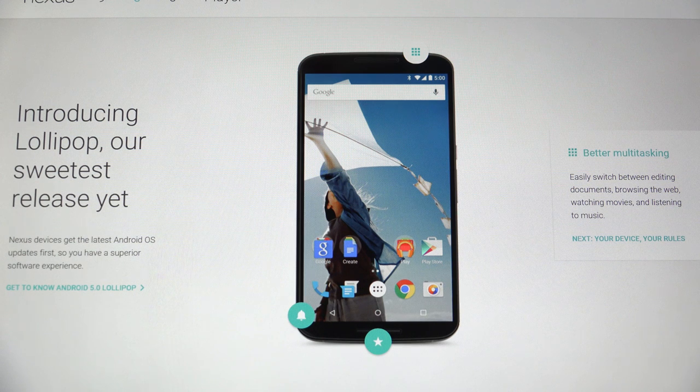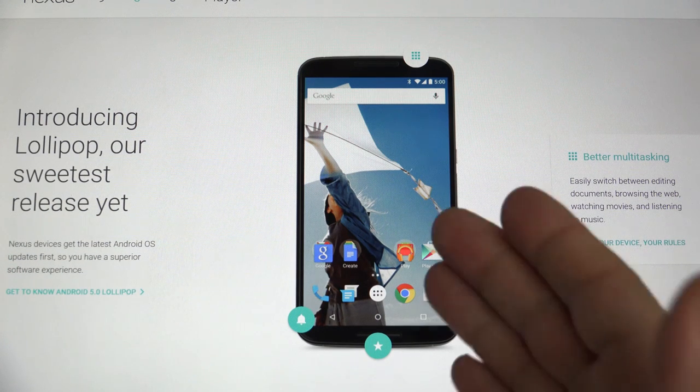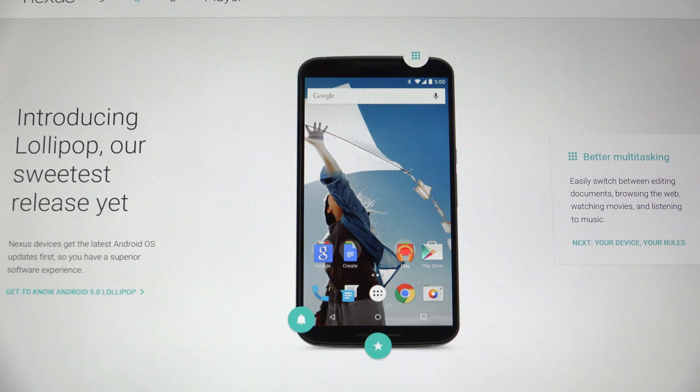Different strokes for different folks — there is a product for everyone. That's what's beautiful about Android. And there's nothing really for me to guarantee that I won't end up picking up a Nexus 6 as well, because it is going to be available for Verizon, finally.